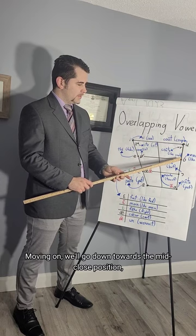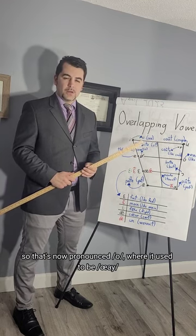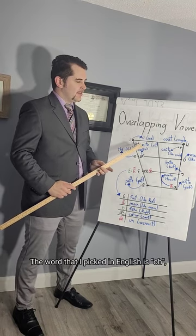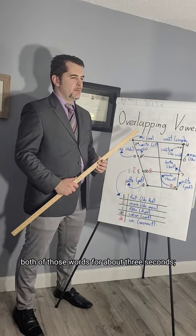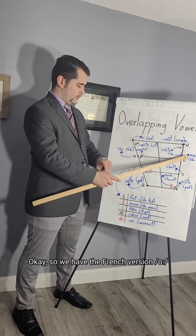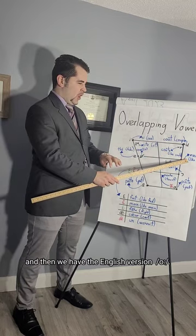Moving on, we'll go down towards the mid-closed position where we have the word for water in French — 'eau,' now pronounced /o/, where it used to be a triphthong a long time ago. The word I picked in English is 'O.' I want to pronounce both of those words for about three seconds so you can tell me if you hear a difference. So we have the French version /o/, and then the English version /o/.